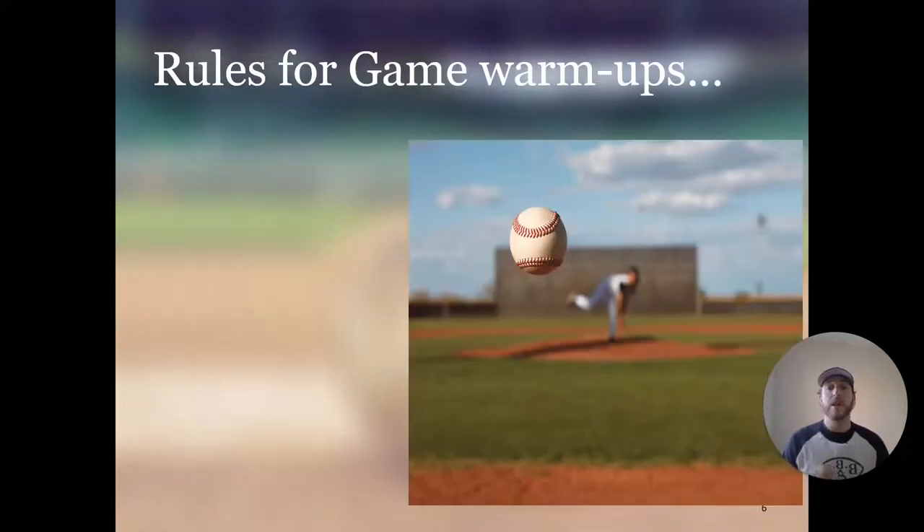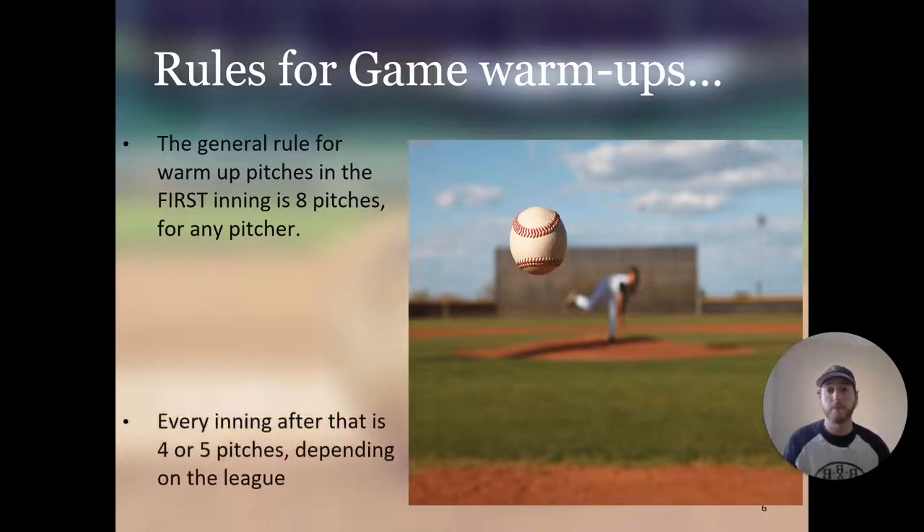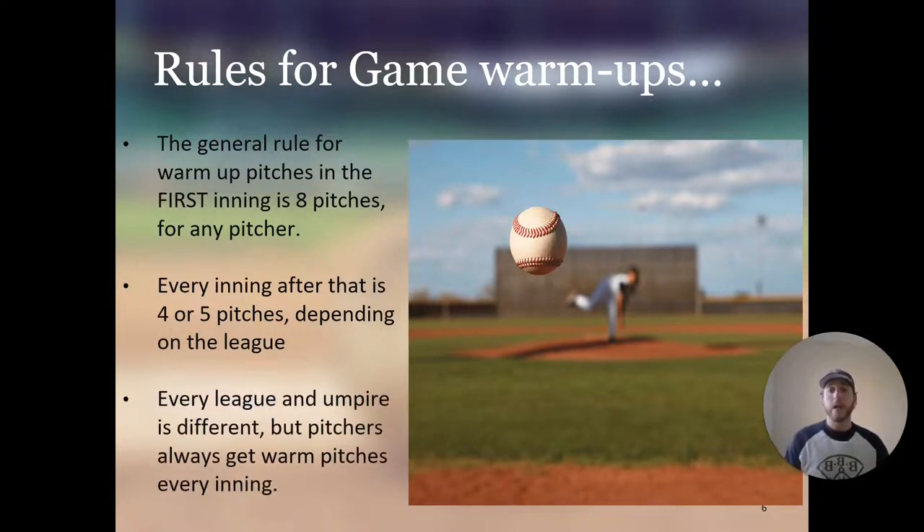The general rule for warm-up pitches in the first inning is usually eight pitches. Most leagues do eight pitches for any pitcher — the starting pitcher going out in the first inning, and any relief pitcher coming in for the first time. Every inning after that is usually four or five pitches depending on the league. Pitchers always get warm-up pitches every inning; it just depends on the umpire and league how many you get.